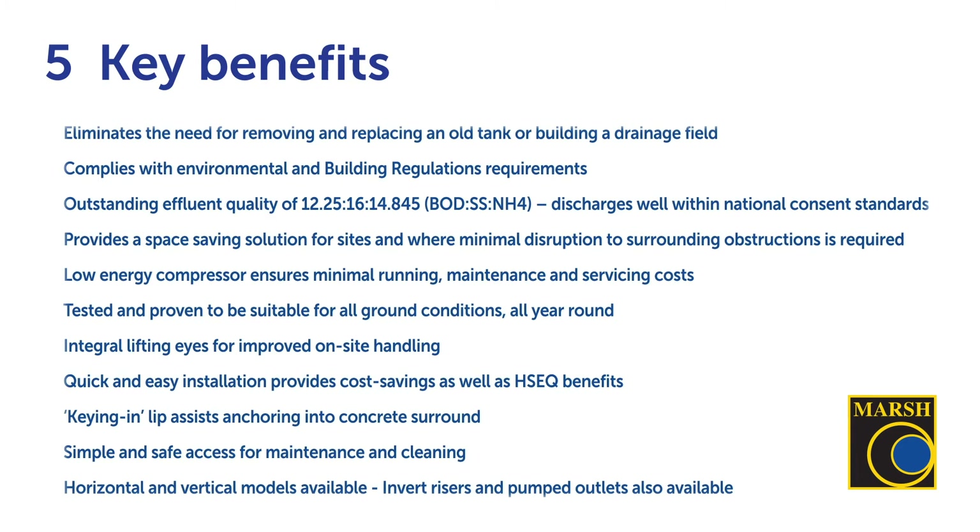The low energy compressor ensures minimal running, maintenance and servicing costs, and is tested and proven to be suitable for all ground conditions twelve months of the year. It has integral lifting eyes for improved on-site handling, offering quick and easy installation with cost savings and health and safety benefits. The keying and lips assist in anchoring into the concrete surround, and the unit offers simple and safe access for ongoing maintenance and cleaning. It's available in horizontal and vertical models with invert risers and pumped outlets also available to tailor the unit to particular site conditions.